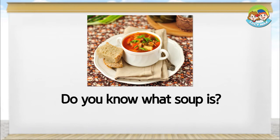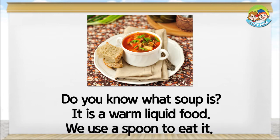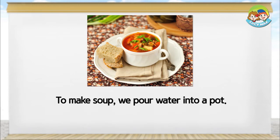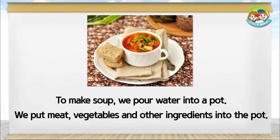Do you know what soup is? It is a warm liquid food. We use a spoon to eat it. To make soup, we pour water into a pot. We put meat, vegetables, and other ingredients into the pot.